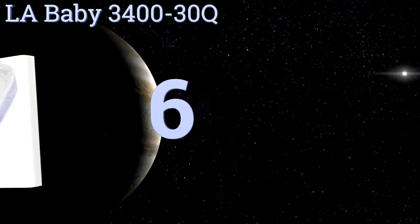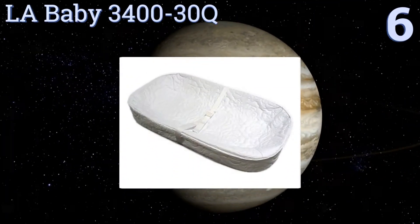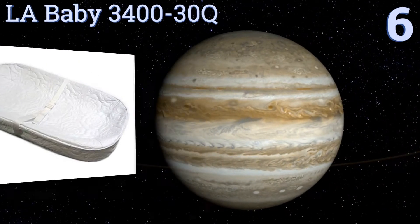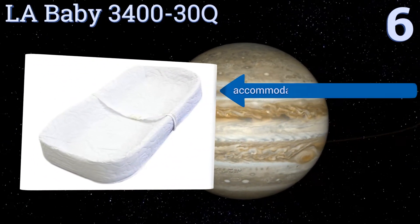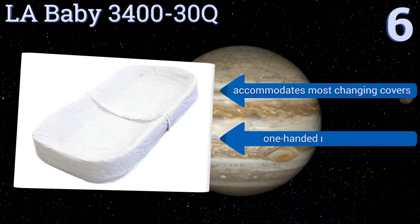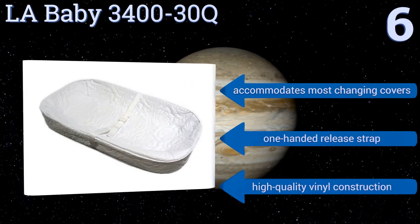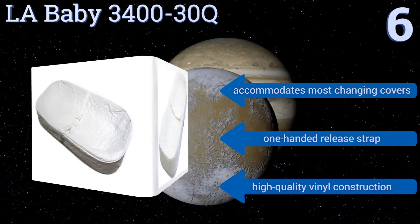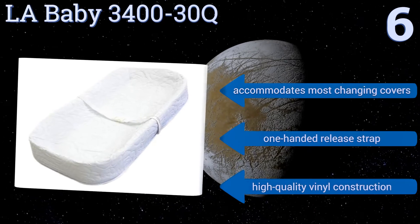Moving up our list to number 6. With its unique four-sided design, the LA Baby 3400-30Q comfortably cradles a baby so there's nowhere to roll. Its 30-inch size can safely rest on top of most changing tables and dressers. Plus, it includes two screws for secure mounting. It accommodates most changing covers and features a one-handed release strap and a high-quality vinyl construction.